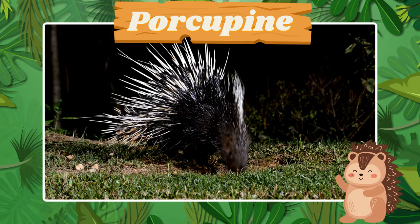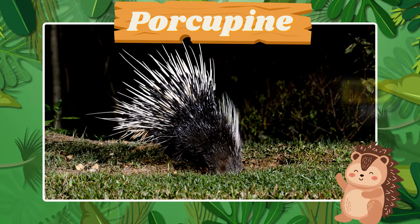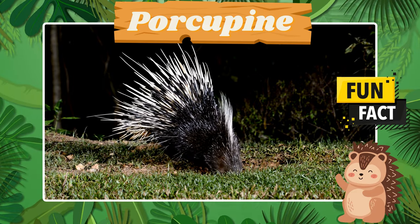Welcome the prickly porcupine. Fun fact! Porcupines have sharp quills for defense.